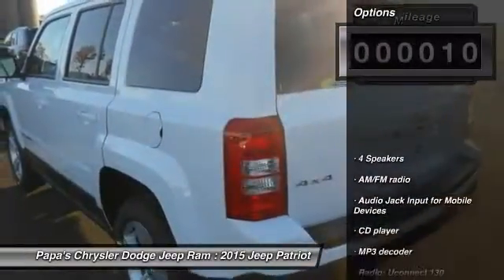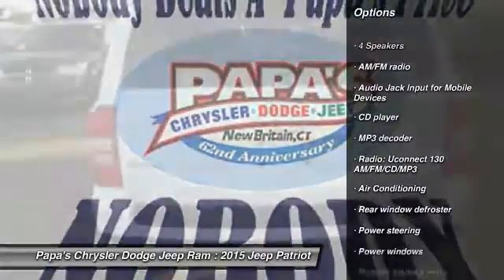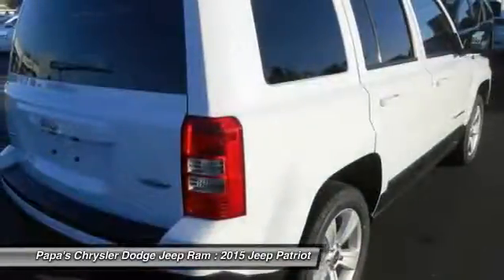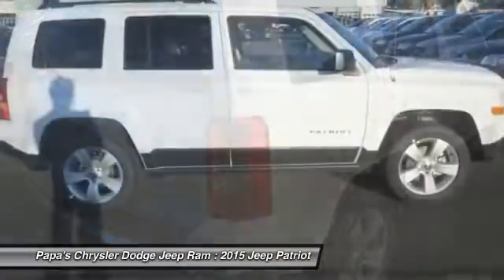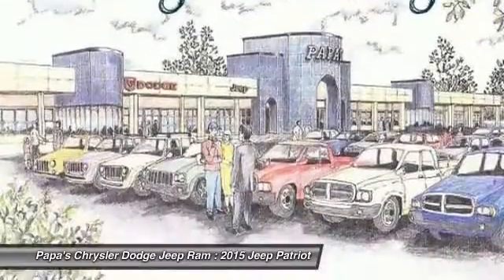Here are some of this vehicle's great options: traction control, dual airbags, front air conditioning, power steering, alloy wheels, four-wheel disc brakes, center armrest, CD player, rear window defroster, and fog lights.